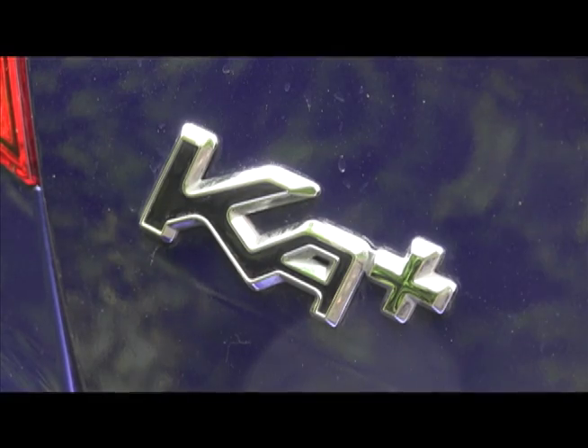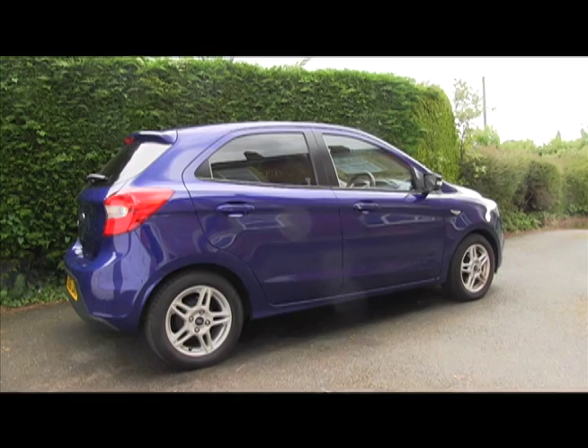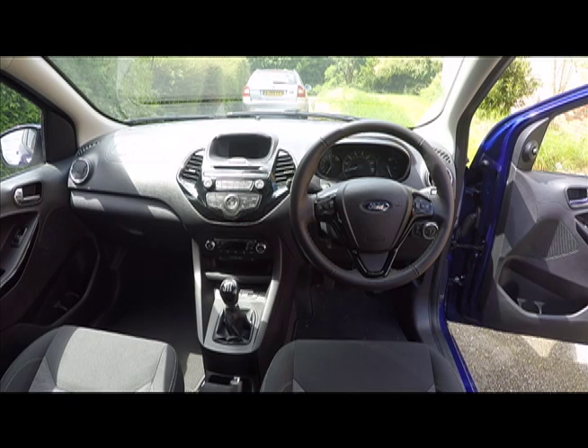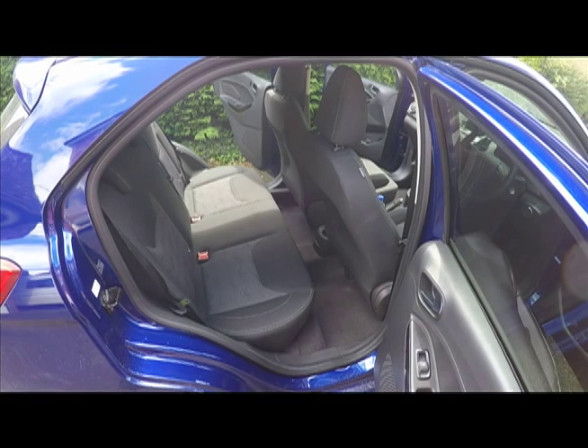Now there's a bigger yet blander-looking Ka+, which has traded individuality for quietly impressive competence — an inoffensive five-door blob, now made in India. The fit and finish inside is good, and few will care that, steering wheel aside, the interior is dominated by hard plastics.